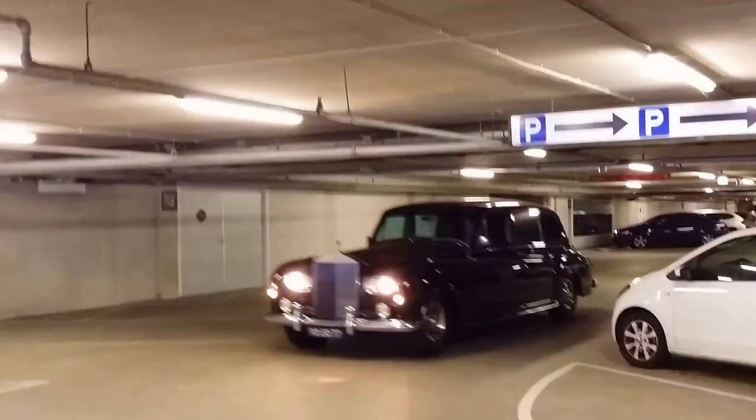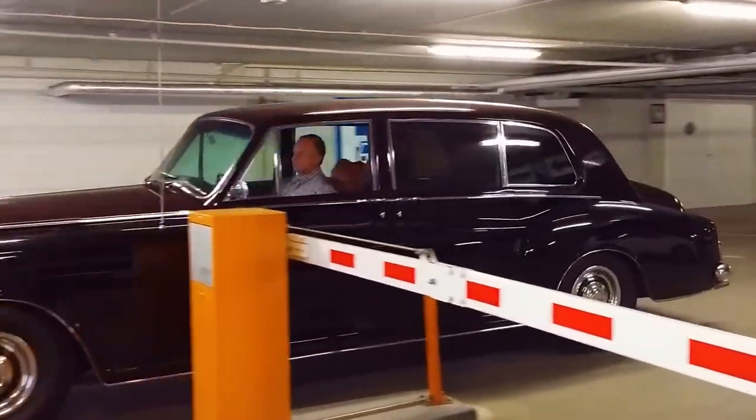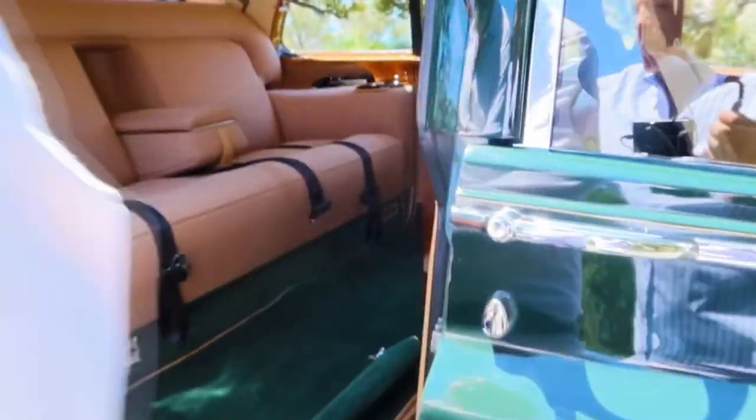This was enough to accelerate the massive sedan to 100 miles per hour. However, fuel consumption was enormous — 30.4 liters in city mode for every 60 miles. Despite its large mass, the car had a spring suspension and a smooth ride.